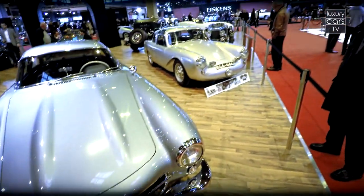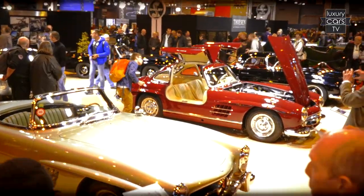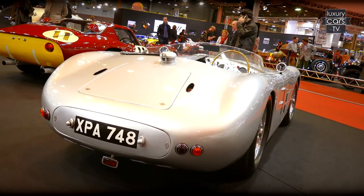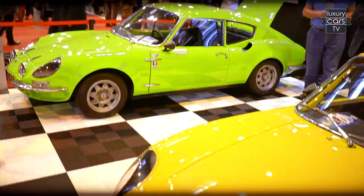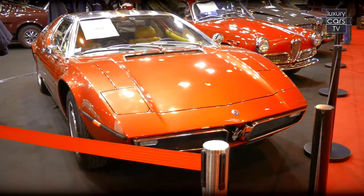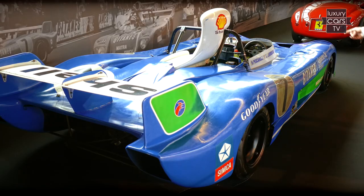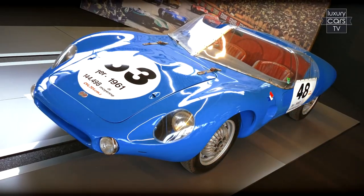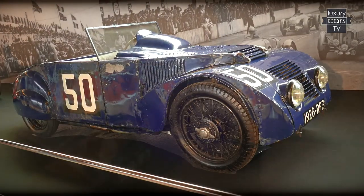A course over the Retromobile brings new surprises around every corner. An exhibition marking the 110th anniversary of the ACO about the history of Le Mans. There was a rare Deutsch Bonnet, the Ferrari Dino Berlinetta prototype, or a solid Atalanta Shannon and Walker from 1925.